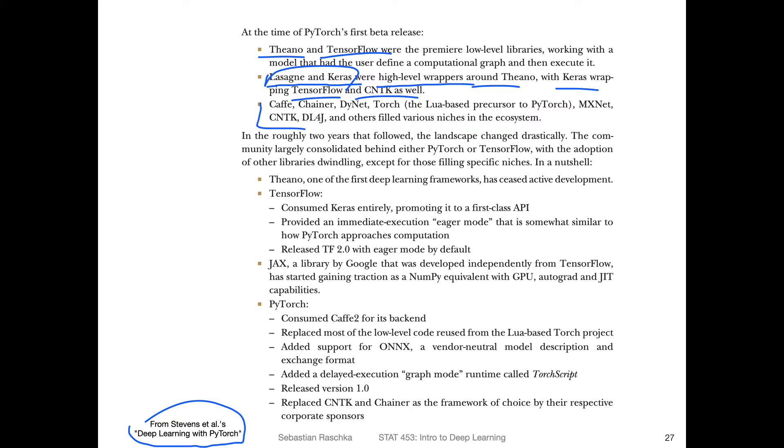There were also other special-purpose libraries like Caffe, Chainer, DyNet, and MXNet. DyNet and Chainer supported dynamic graphs; Caffe was especially good for deployment on mobile devices and was based on C++. So there were many, many other libraries at that time.